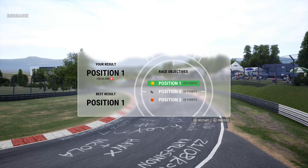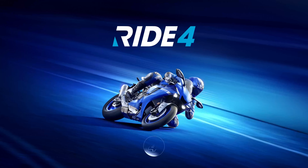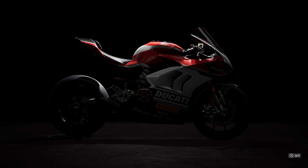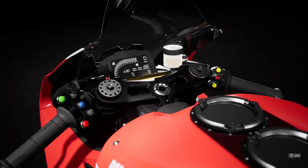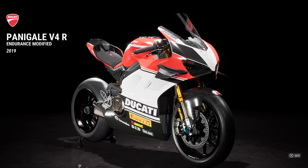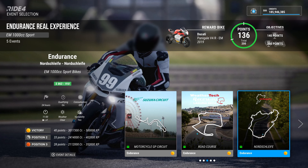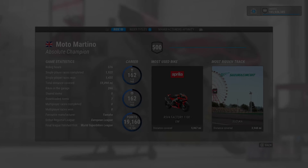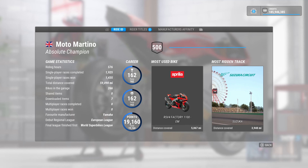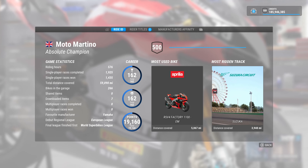203 laps, lapped everybody. 40 points, thank you very much. 11 and a half million credits times two. Look at the experience — nearly a million experience points. And yeah, we've got a Ducati — a very, very, very nice Ducati. I'm sure it'll be very fast and we'll use it and do some endurance races, not for a while, because I am not over this event at all. 200 points for the endurance events, done. 162 trophies of 162, 19,100 points, 576 riding hours, nearly 60,000 miles, 1,925 events done.